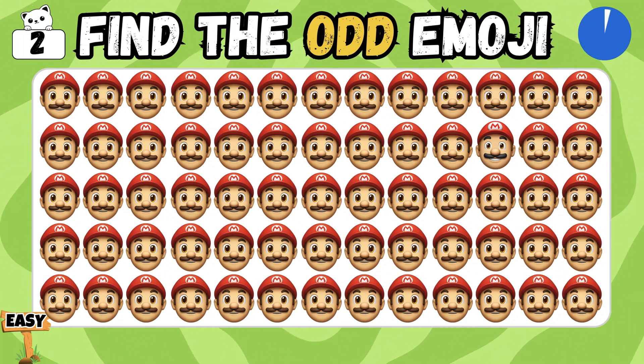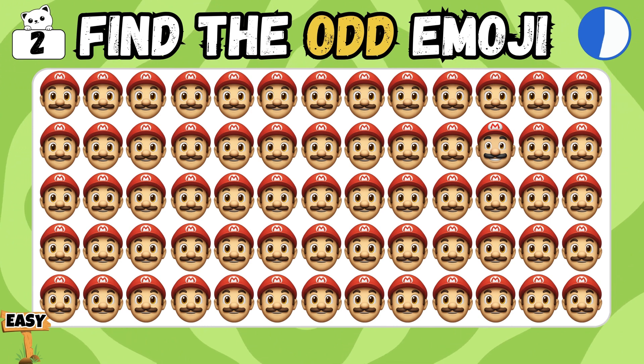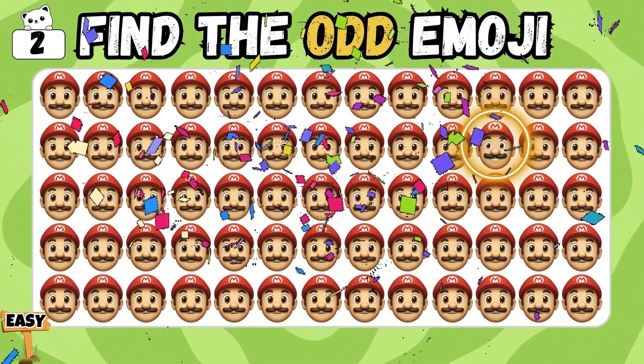Can you find the odd Mario emoji that doesn't belong? Bingo! You nailed it!